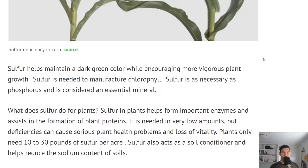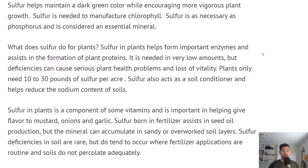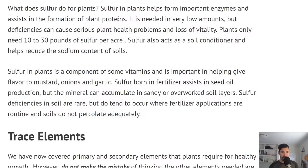Let's get into sulfur. Here you can see a sulfur deficiency in corn. Sulfur is needed to make chlorophyll and is considered an essential mineral — as necessary as phosphorus. However, most soils have enough sulfur, and plants don't need a whole lot of it: 10 to 30 pounds per acre, which is a very small amount. Very few people are going to run into a sulfur deficiency, especially if you're growing at home.